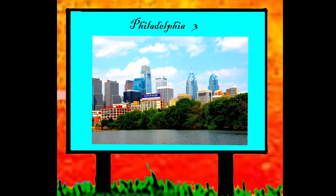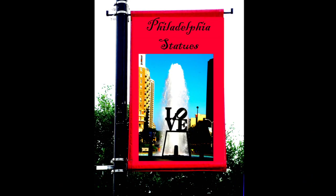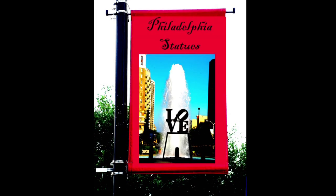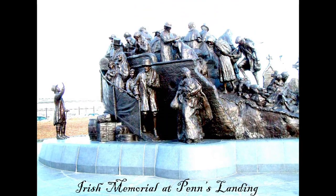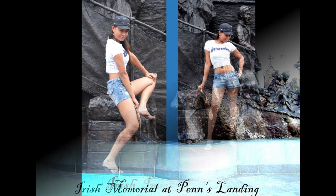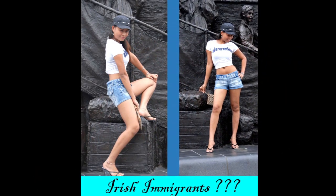Pennypack Park is a municipal park, part of the Philadelphia Parks and Recreation System, located in northeast Philadelphia in the U.S. state of Pennsylvania. Established in 1905 by Ordinance of the City of Philadelphia, it includes about 1,600 acres — six square kilometers — of woodlands, meadows, and wetlands.